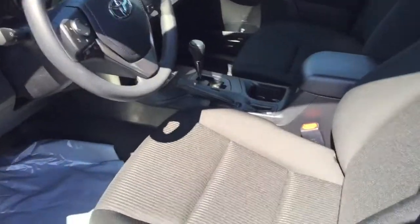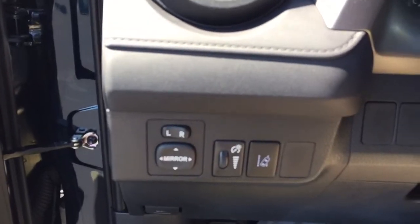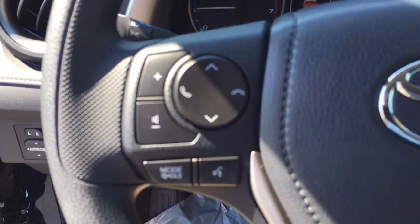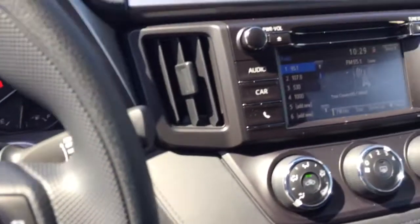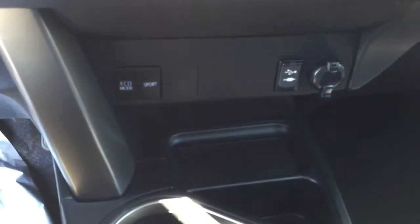It has black interior. As is standard now with all the 2017 RAV4s, you do have lane departure, all your Bluetooth capabilities, and your dynamic radar cruise control. It has AM FM CD player and USB outlets.